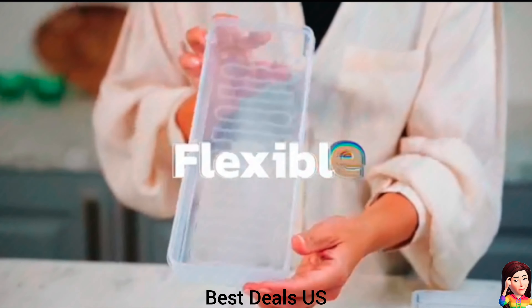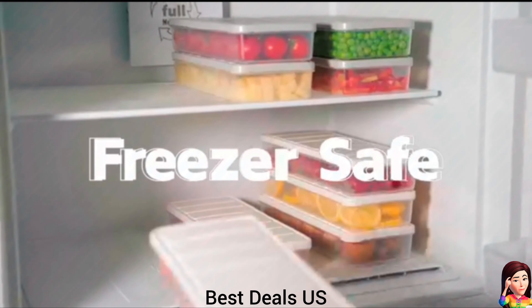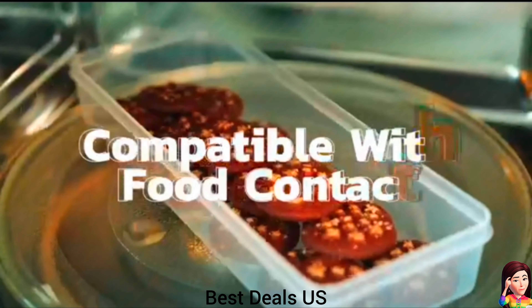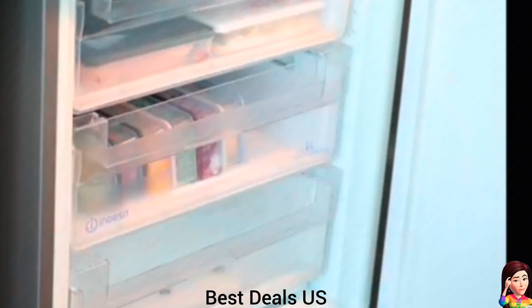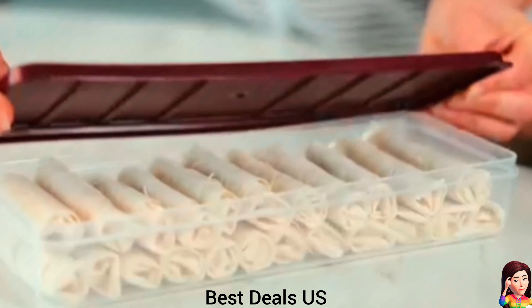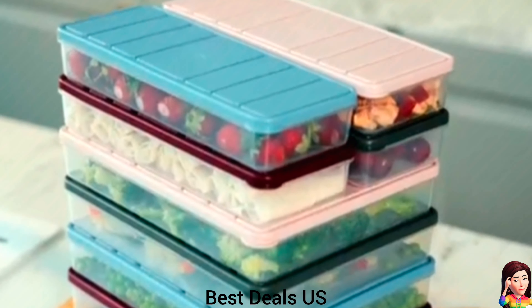8. Refrigerator organizers. Versatile containers double as strainers, making them perfect for washing and storing fruits, vegetables, and more. The sleek ecru color complements any kitchen decor while the durable design ensures long-lasting use. Keep your produce fresh and organized with this multifunctional strainer set. The airtight seals ensure your food stays fresh longer, while the stackable design saves space in your fridge or pantry. Product link is given in the eighth link.